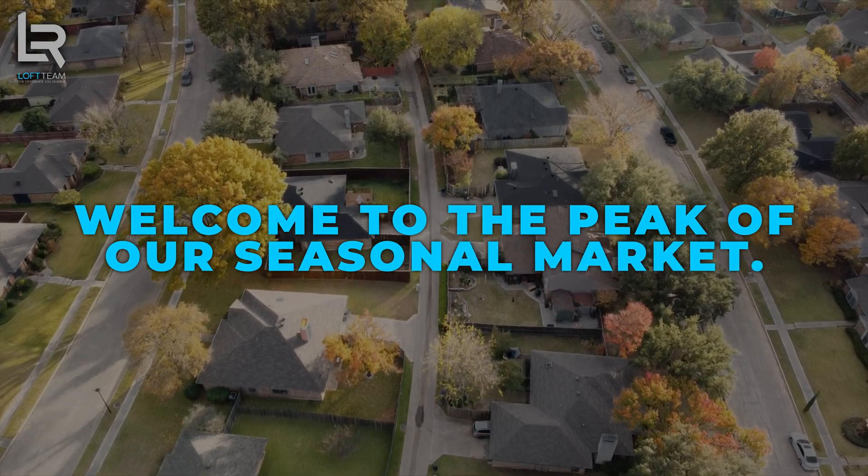If you want to follow along, here is our follow-along guide — it's literally the same exact document I'm using from the Bright MLS. Hit the QR code or the link in bio and follow along. We have a lot of data to peel through, but Delaware, welcome to the peak of our seasonal market.